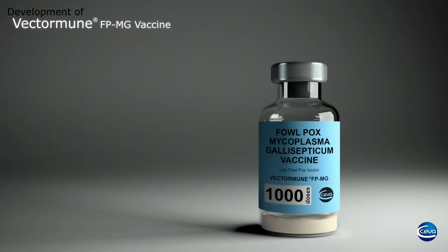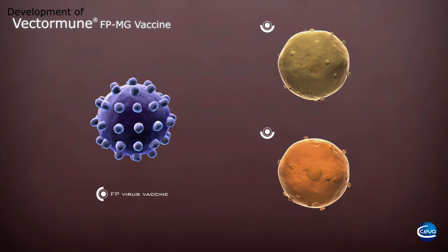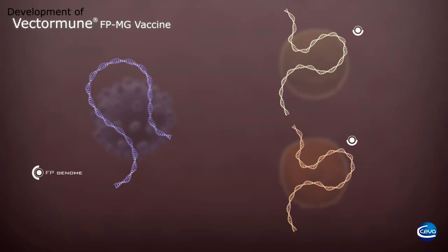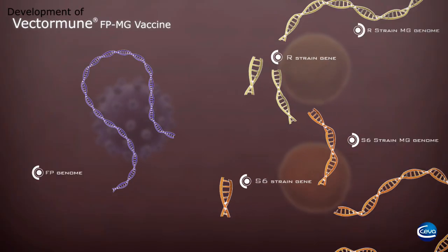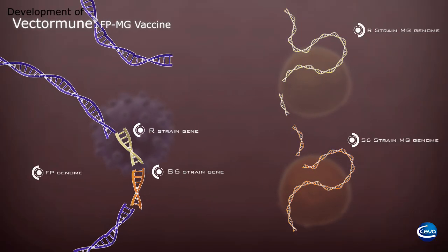The VectorMune FP vaccines have been developed through vector technology. A vector vaccine is a vaccine virus that expresses new antigens. Vector vaccines have to be stable, efficacious, and safe to use in birds. VectorMune FP-MG is based on a fowl pox vaccine, which is well-known for its safety and stability. It is a vector FP vaccine in which one gene of each of two MG field strains — the R and S6 field strains — are inserted.